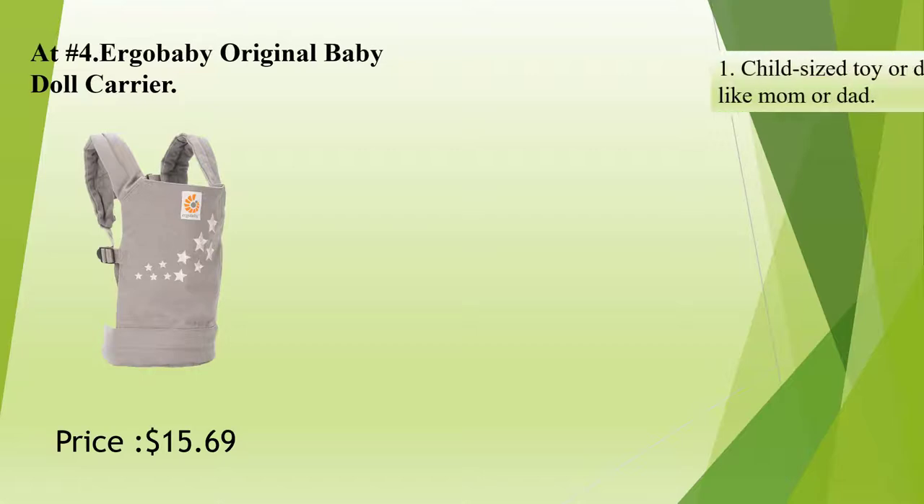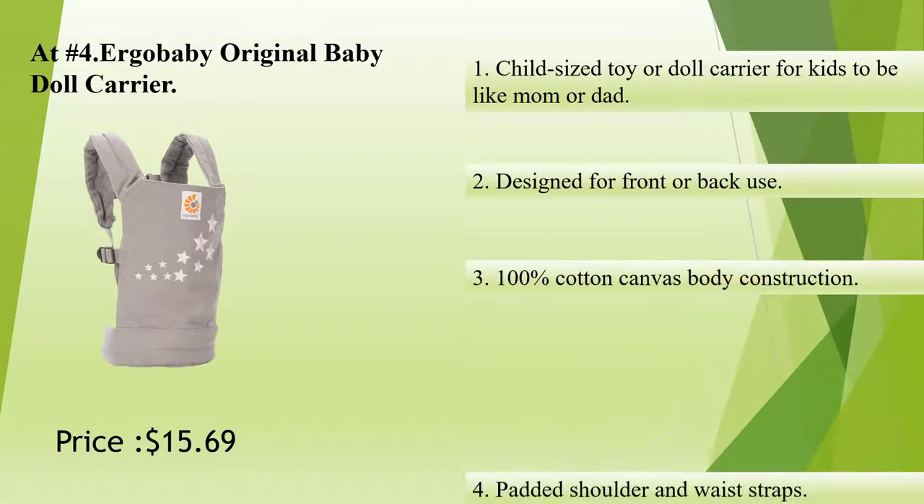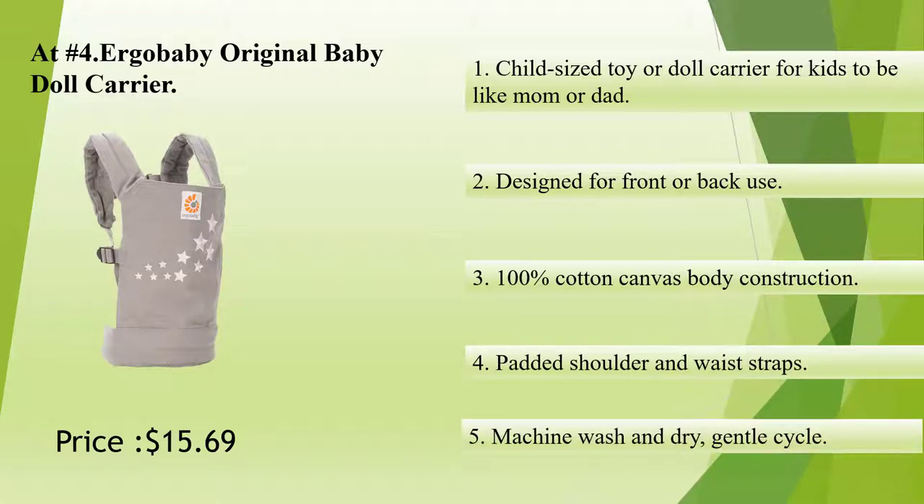At Number 4: Ergababy Original Baby Doll Carrier. Child-sized toy or doll carrier for kids to be like mom or dad. Designed for front or back use. 100% cotton canvas body construction. Padded shoulder and waist straps. Machine wash and dry, gentle cycle.